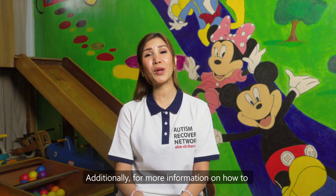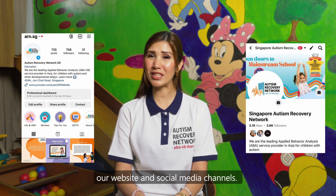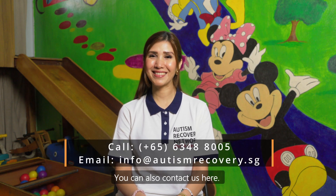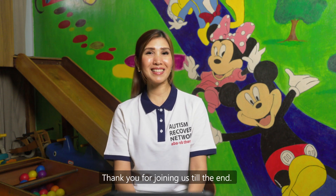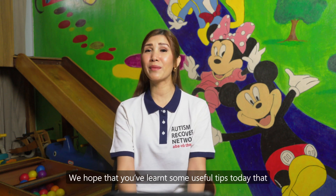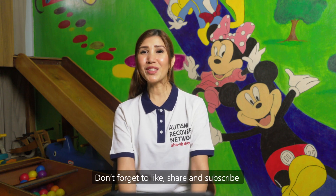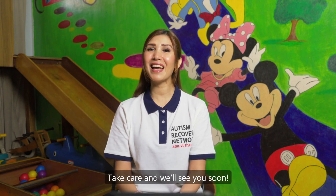For more information on how to navigate these challenges, you can check out our website and social media channels. You can also contact us here. With that, we've come to the end of today's video guide. Thank you for joining us till the end. We hope that you learned some useful tips today that will help guide you along your parenting journey. Don't forget to like, share and subscribe to our YouTube channel. Take care and we'll see you soon.